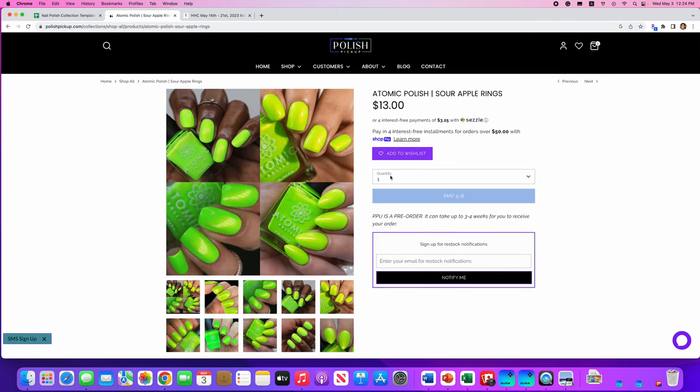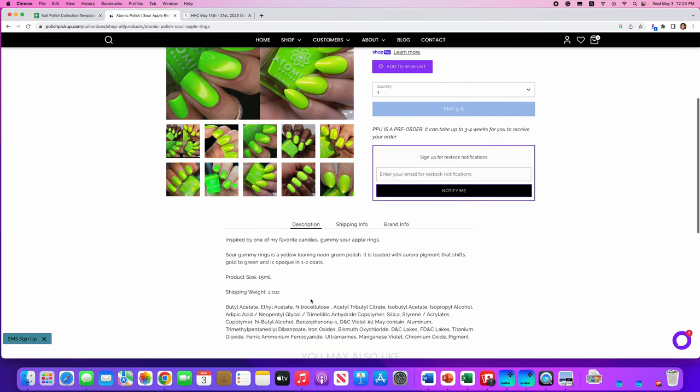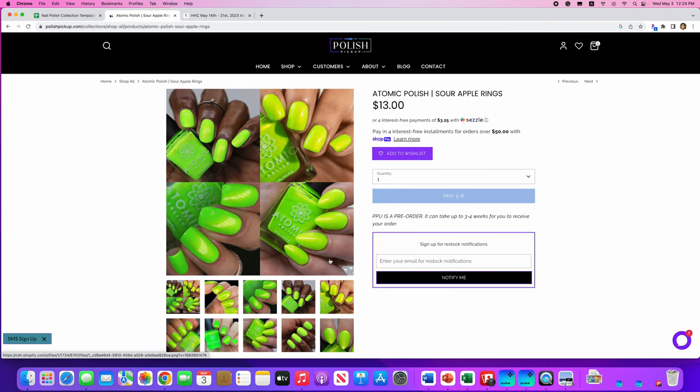Atomic Polish Sour Apple Rings. Atomic Polish is one of my favorites. There's no cap on this one. It's inspired by Sour Gummy Rings — a yellow-leaning neon green polish loaded with aurora pigment that shifts gold to green. I love Atomic Polish and I love green, so we're going to put this on our wish list. I don't love sour apple rings — I don't like any sour candy — but I'm not going to be eating the nail polish.